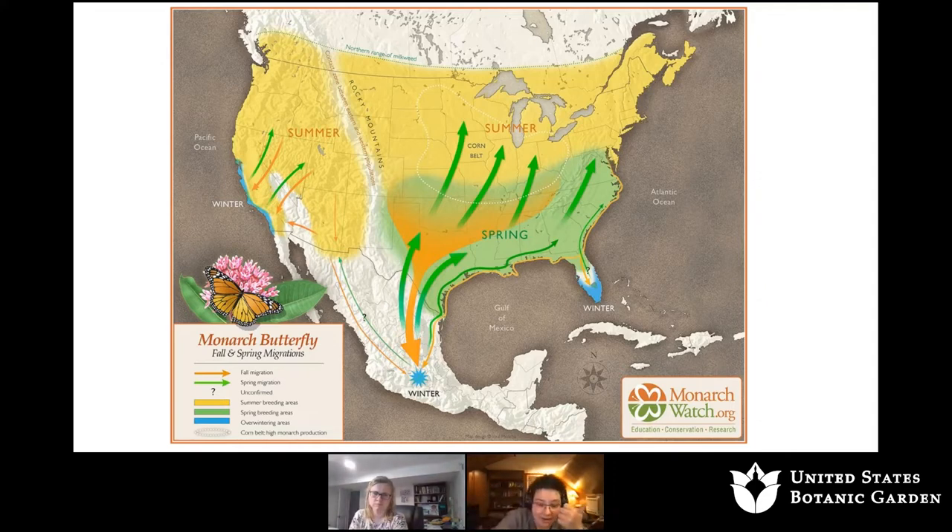If you think about how far that is — thousands of miles for a tiny little insect to travel — birds make these kinds of migrations, but we don't think of insects making migrations that large. We're going to be talking today about the eastern population of monarch butterflies that are east of the Rocky Mountains. There's a western population and also a population in Florida that doesn't migrate, but we're not going to focus on those today.